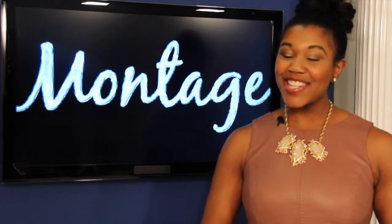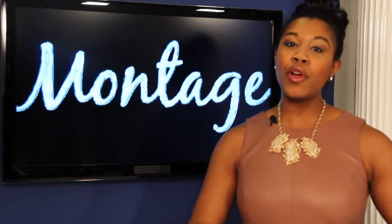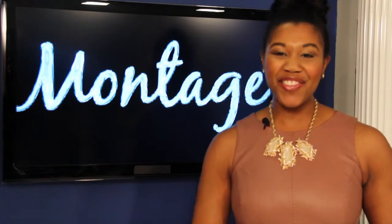Welcome to another exciting edition of Montage, a lifestyle show for men and women who enjoy food, fashion, fun, and inspiration. I'm your host, Stephanie Sutton.